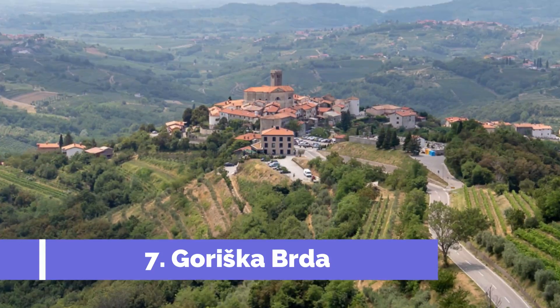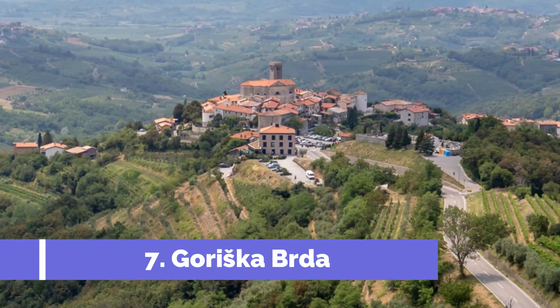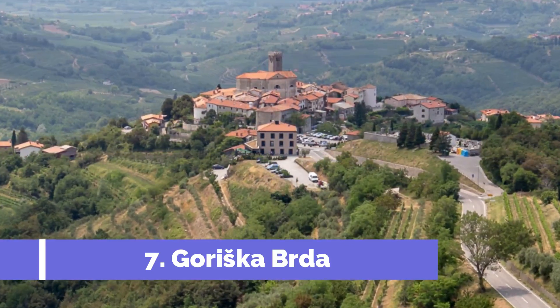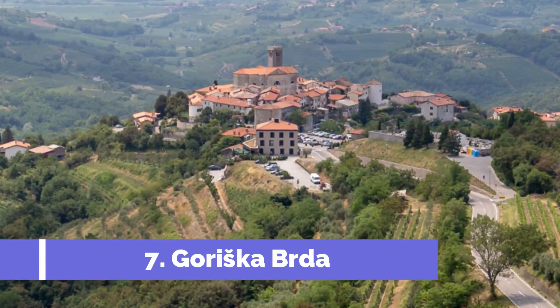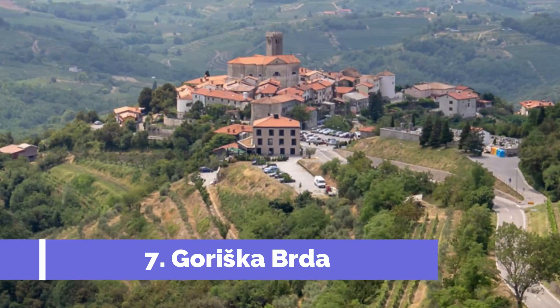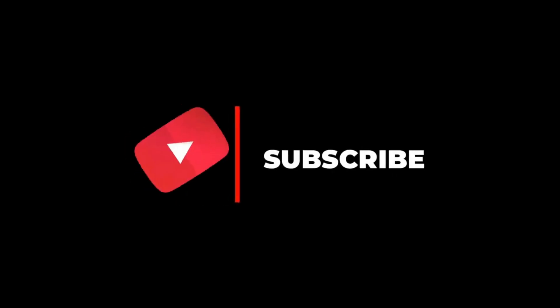Number seven: Goriška Brda. Located in the heart of Slovenia, Tolmin is a charming town nestled in the picturesque valley of the Soča river. This small town is a hidden gem for tourists, offering a plethora of stunning attractions and natural wonders. Tolmin is not only famous for its scenic beauty but also holds historical significance due to its location in the Goriška Brda region.